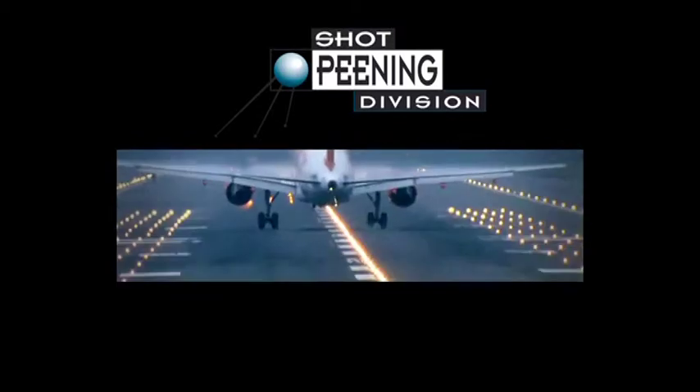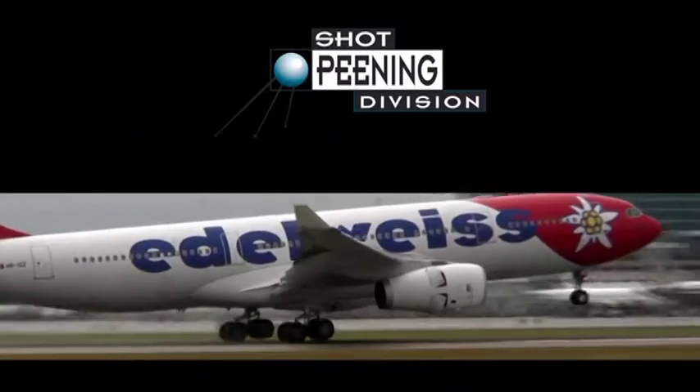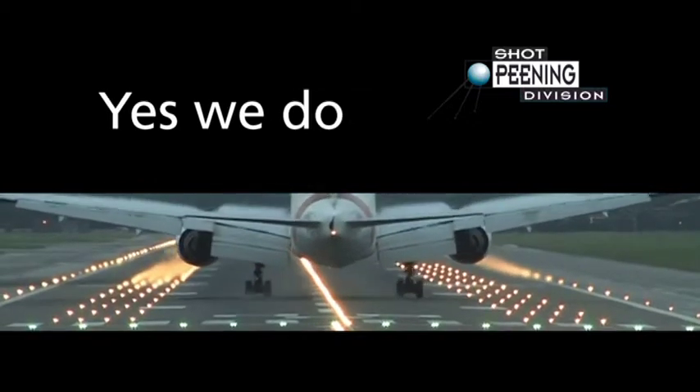Strahltechnik International in the Netherlands has designed and manufactured an advanced universal robotic shot peening system that meets the highest standards of the world's leading manufacturers in the aero industry.